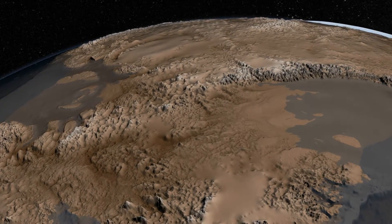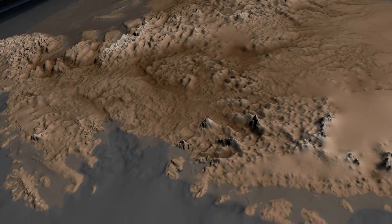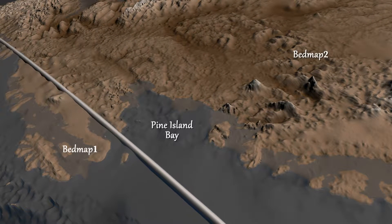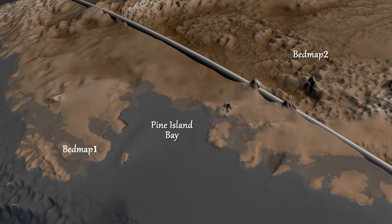An international consortium of scientists, led by the British Antarctic Survey, recently released an updated map of the bedrock that lies beneath the ice sheet. This map, named Bedmap 2, builds on an earlier map released in 2001 and incorporates 25 million additional measurements taken over the past two decades.